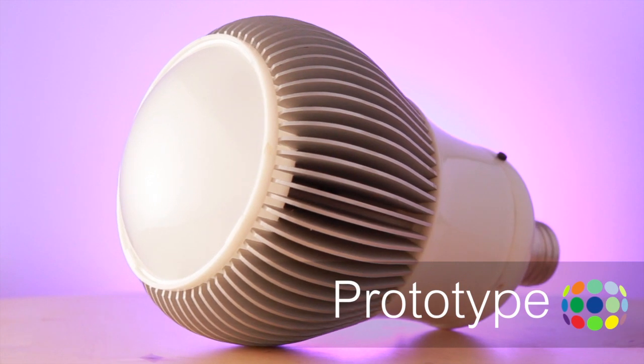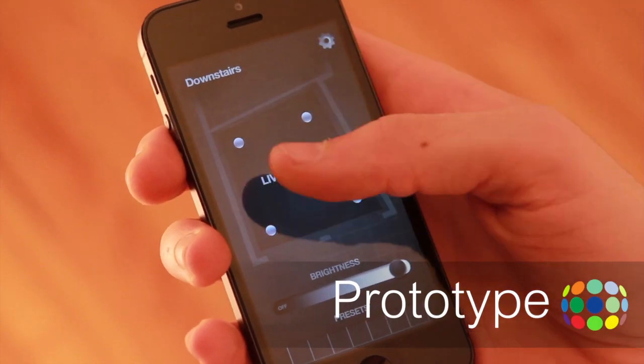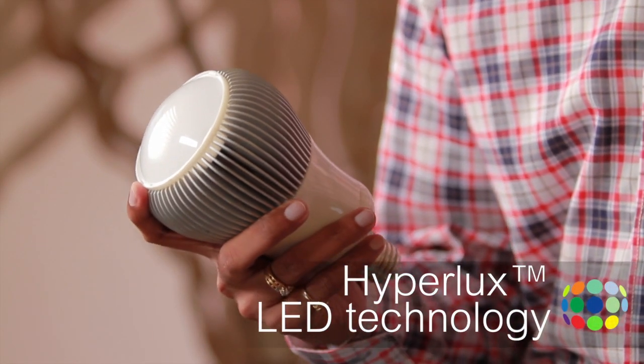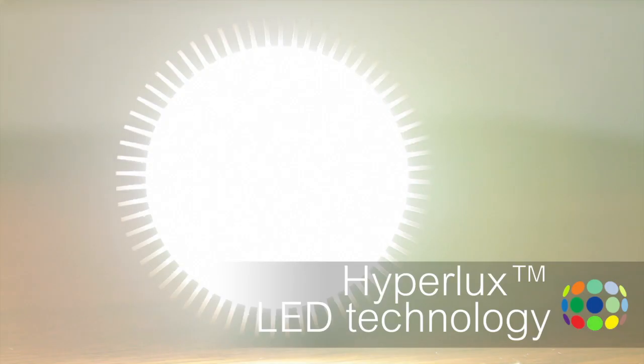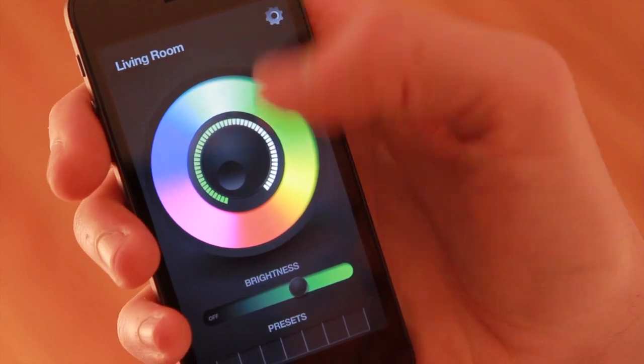And here it is. iLumi is a multi-color LED light bulb you control wirelessly through an easy Android or iPhone application. iLumi is flexible — the right light for the right situation. Our patent-pending Hyperlux LED technology provides you the brightest light possible with over a million color combinations to choose from.